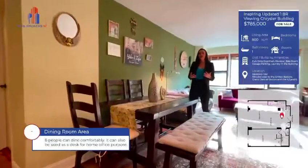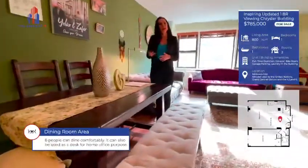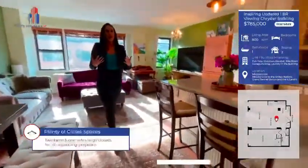For those of you that love to have a sit-down dinner, this is a great dining area that can also be used as a desk for those who work from home.